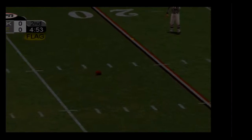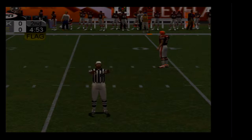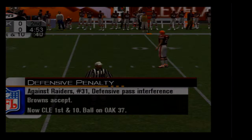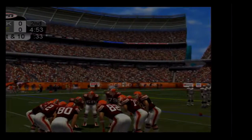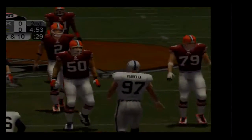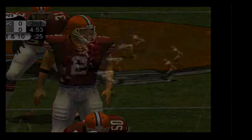Northcutt didn't haul that one in and it falls incomplete. Pass interference, number 31, defense. The ball was placed at the spot of the foul — Phillip Buchanan. He handled that receiver like a puppy playing with a chew toy and rightly gets slapped with the defensive pass interference. The defense had forced a fourth down, Peter, but that will be wiped away with this penalty. What a costly mistake, Dan.